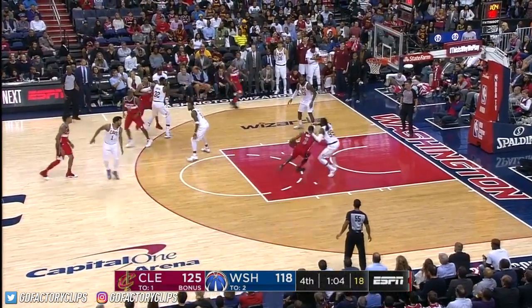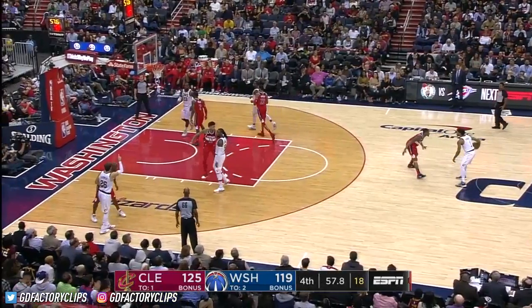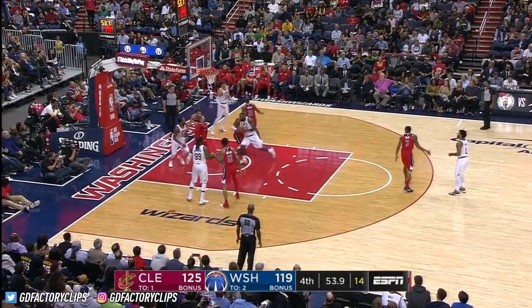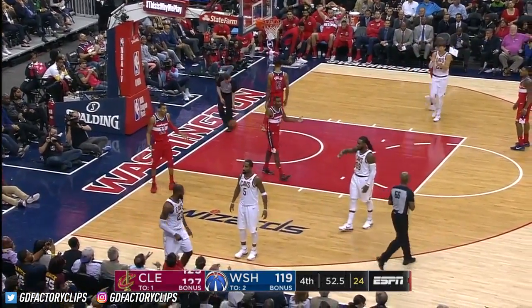Good game — some great individual performances as Crowder fouls John Wall. Wall has hit the deck at least half a dozen times. James got it low — shot's good, and the foul. 56 points and counting.